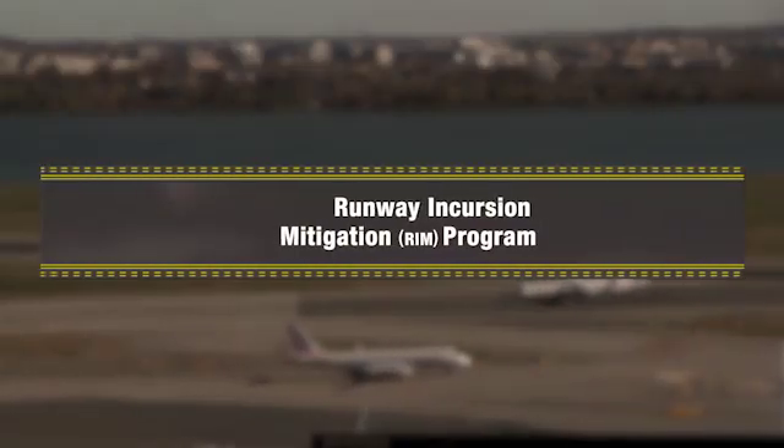As the RSA improvement program comes to a close, the FAA remains committed to making our nation's airports even safer. To this end, our next generation of safety efforts include the Runway Incursion Mitigation Program. The newest initiative on the horizon for the Office of Airports is a voluntary safety program to reduce runway incursions at airports, called the Runway Incursion Mitigation Program, or RIM.